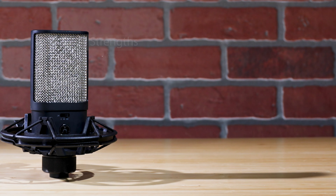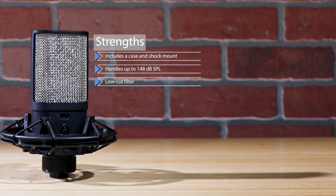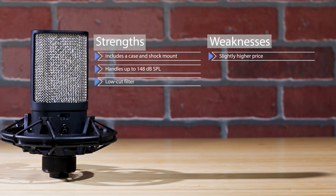If you want your voice to sound its best, choose a mic that will get it to the next level. The Austrian Audio OC16 is a great-sounding voiceover mic. Its strengths are that it includes a case and shock mount, handles loud sound sources up to 148 decibels, and has a low-cut filter to roll off low frequencies you don't need. Its weakness is a slightly higher price than other mics in its category.